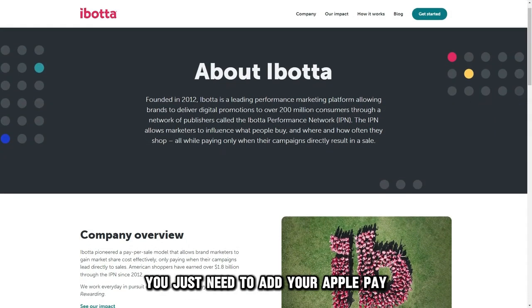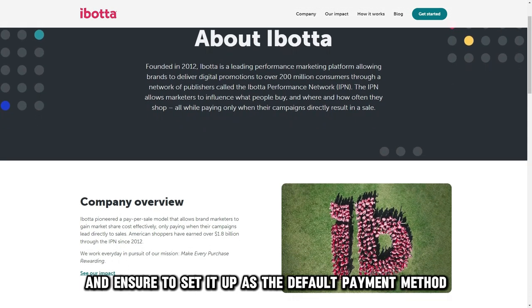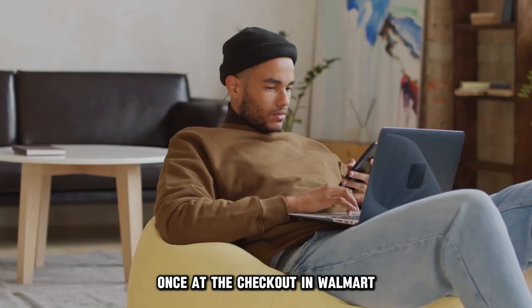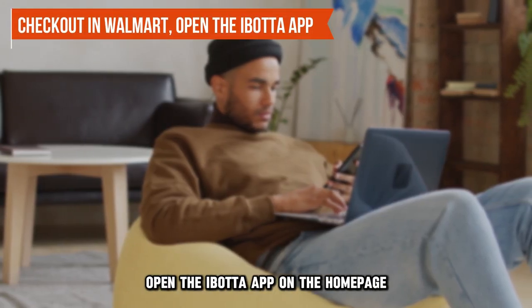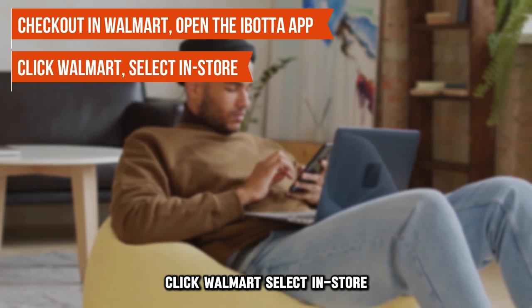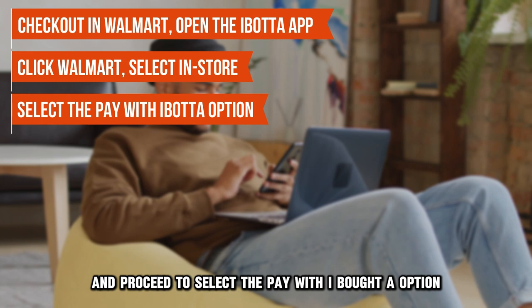You just need to add your Apple Pay as the payment method in the Ibotta app, and ensure to set it up as the default payment method. Once at the checkout in Walmart, open the Ibotta app. On the homepage, click Walmart, select In Store, and proceed to select the Pay with Ibotta option.